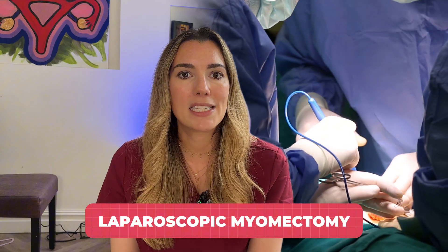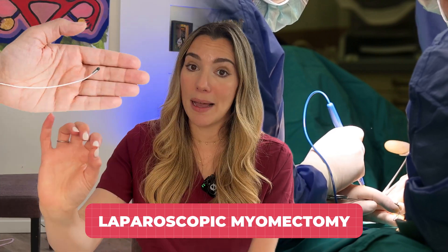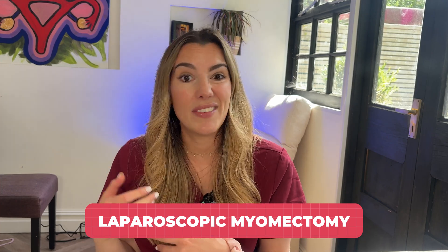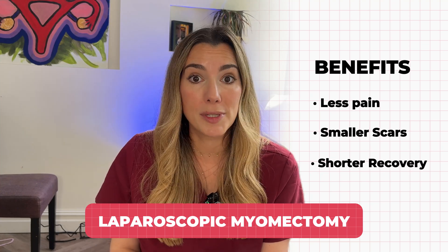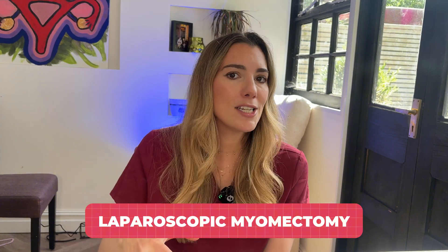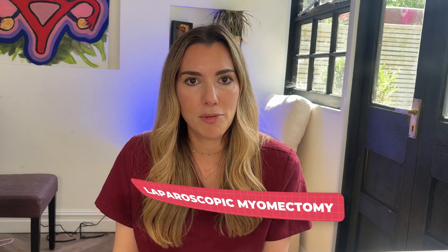Next up is laparoscopic myomectomy, also known as keyhole surgery. This involves making several small cuts in the abdomen and then inserting a camera and surgical tools. The fibroids are removed and the uterus is then repaired internally. This method tends to mean less pain, smaller scars, and a shorter recovery than open surgery. It's a great option if your fibroids are moderate in size and number. For example, if you've just got one large fibroid sitting on top and causing discomfort, a laparoscopic myomectomy can be a good way to remove it.